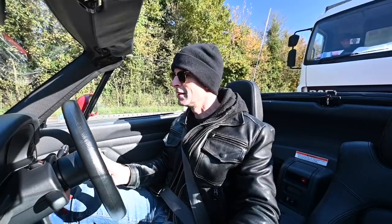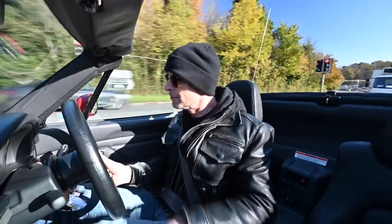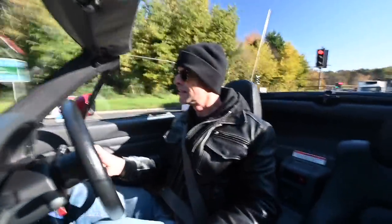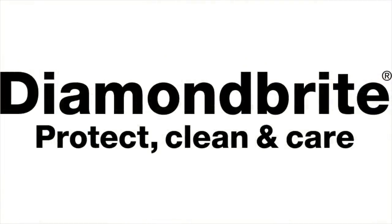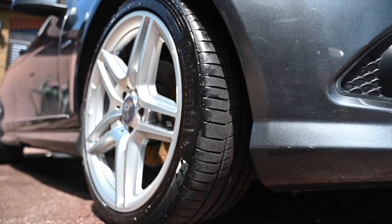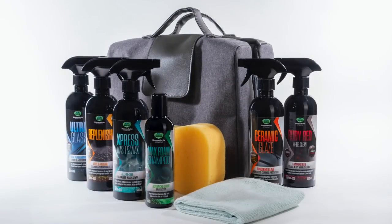Now I feel tiny with that truck behind me. Proud to be sponsored by Diamondbrite, the car care products that have been keeping the furious fleet looking their best for a long time. To find all you need to keep your car clean and protected, follow the link below to diamondbrite.co.uk.